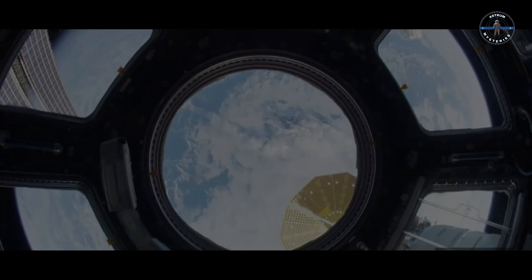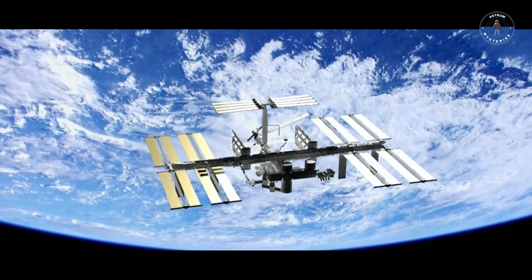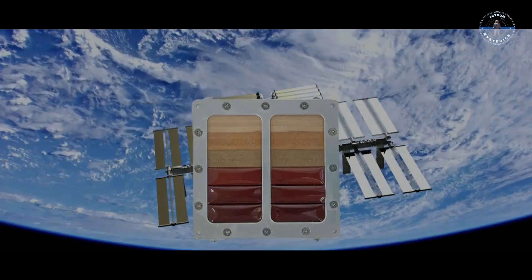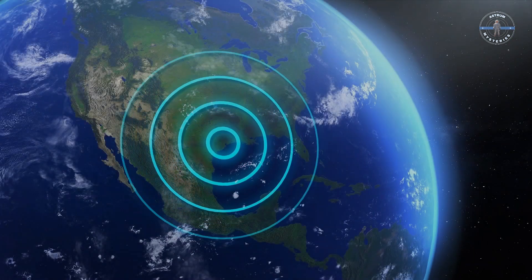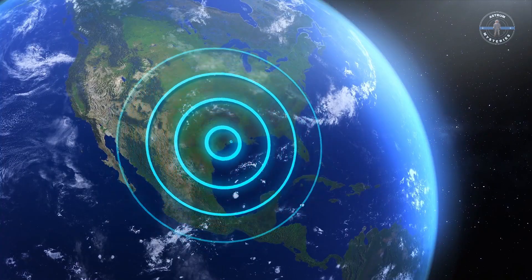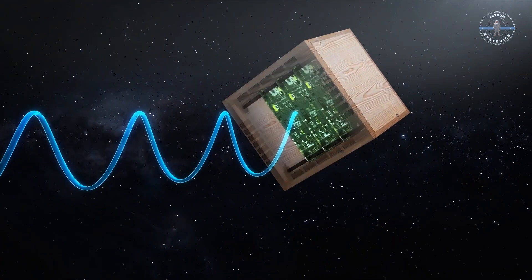So how is Lignosat being tested? The satellite has arrived aboard the International Space Station, where it's being prepped for release into orbit. This little wooden cube is about to face temperatures plunging hundreds of degrees below freezing on one side, while the other side sizzles under the sun's rays. It will be exposed to intense cosmic radiation, powerful solar winds, and the challenges of orbiting at over 28,000 kilometers per hour. This is more than just a quirky science project — it's a high-stakes test.